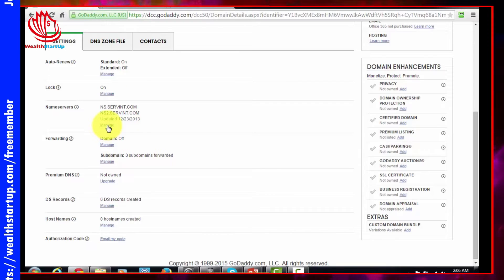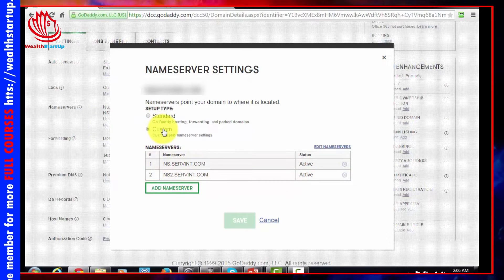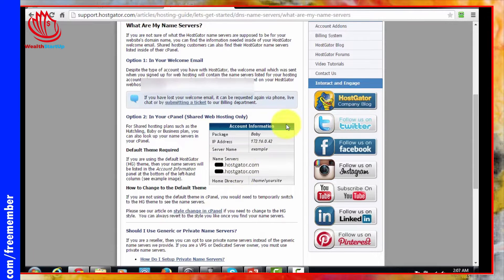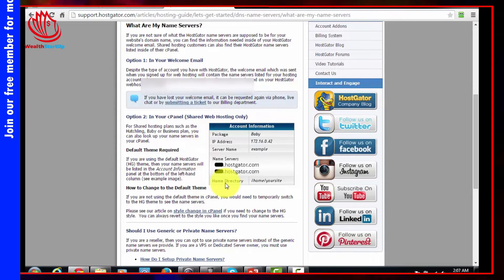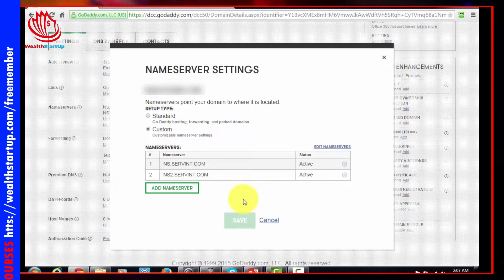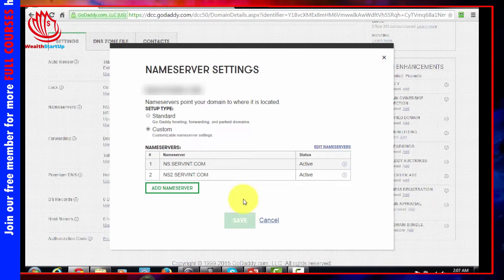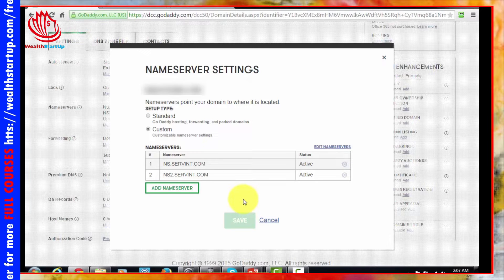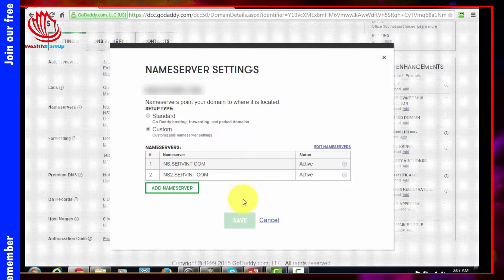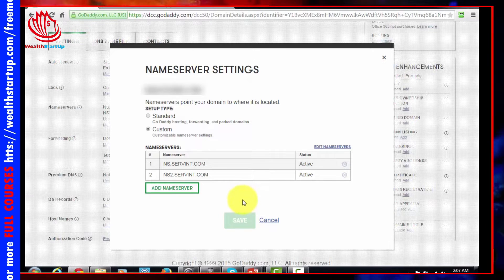This particular domain already has some name servers in there, but if you wanted to change it you click 'Manage' and then type in custom name servers, putting in the information you got from Hostgator — which is likely in an email or on your dashboard inside Hostgator. Add your name servers and then it's going to take up to 24 to 48 hours, though it could be shorter. Make sure you keep checking to confirm that your hosting account and domain name are connected.